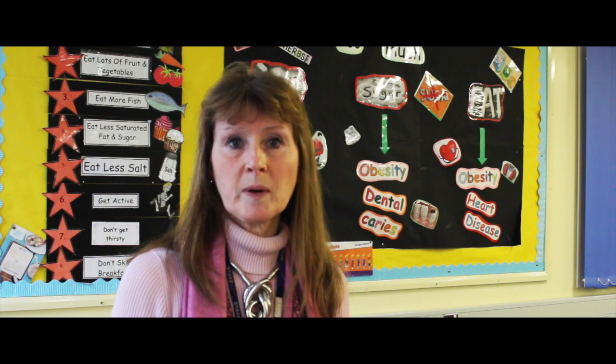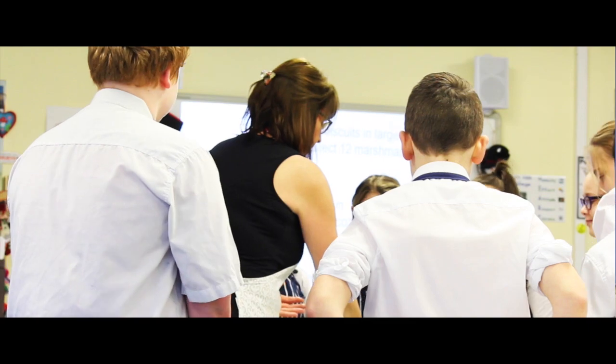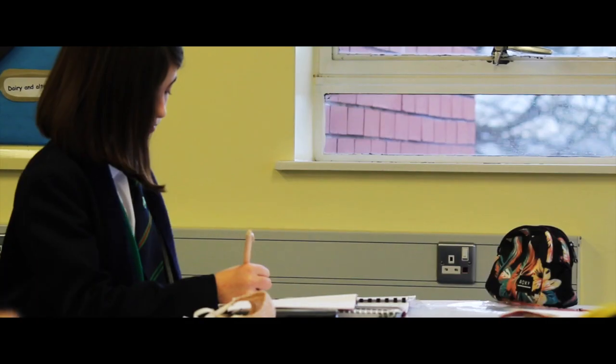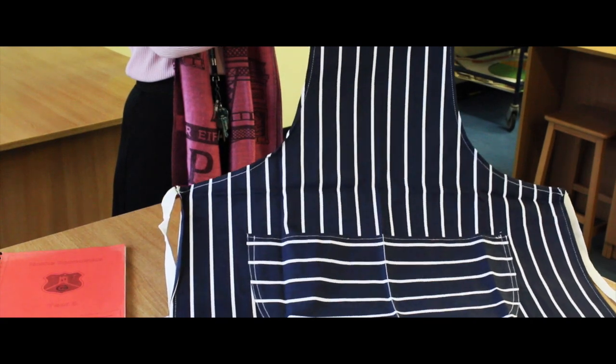At Key Stage 3 you study Home Economics and have two periods a week, which is approximately an hour and 20 minutes. Within that subject you will be learning some food preparation skills, nutrition, management of resources, and some information on home and family life. You will be provided with practical ingredients and we will provide you with an apron which you will wear for your practical skills lessons.